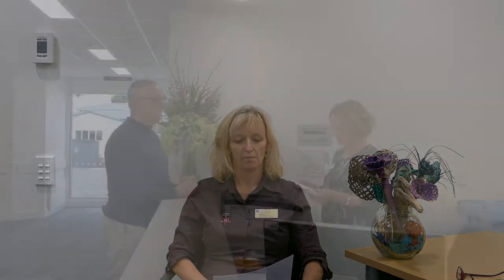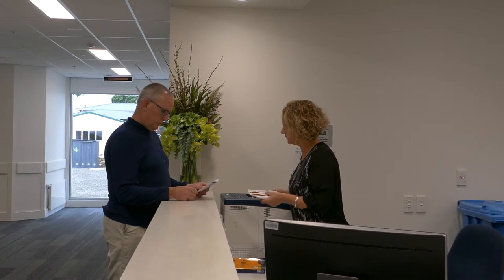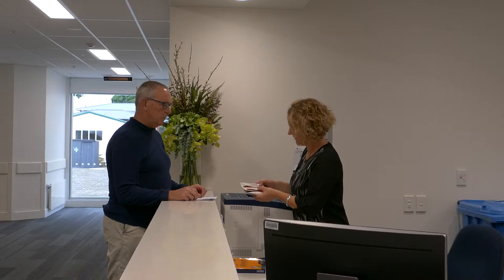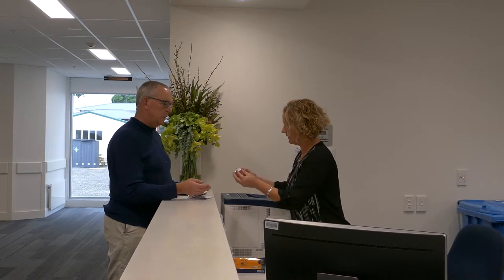Welcome everyone to New Plymouth Southern Cross Hospital anti-staff education video. I am Vanessa Butcher and I am the infection control nurse for Southern Cross Hospital New Plymouth. The purpose of this video is to educate our patients and staff on pre-treatments for reduction of Staphylococcus aureus, or SA.